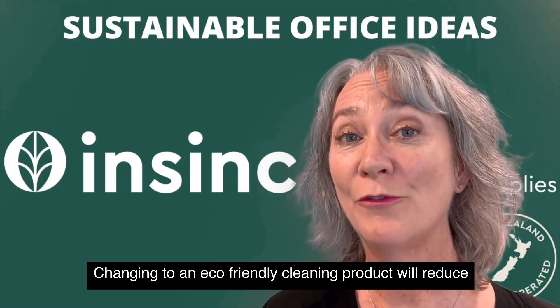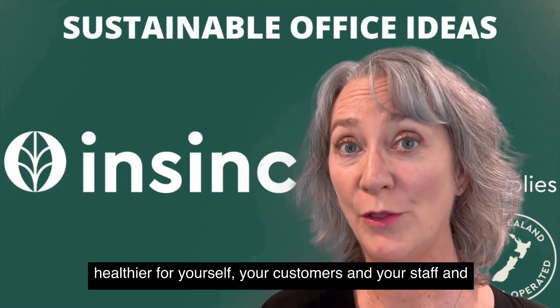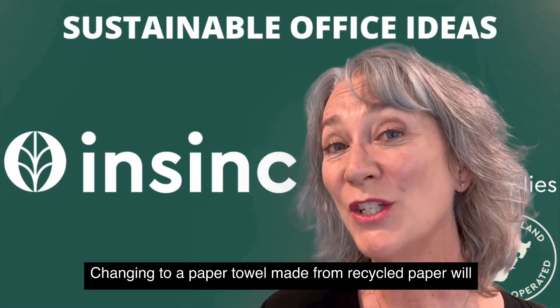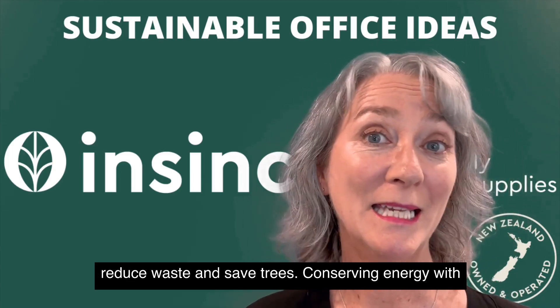Changing to an eco-friendly cleaning product will reduce the amount of chemicals in your workplace, making it healthier for yourself, your customers, your staff, and the environment as well. Changing to a paper towel made from recycled paper will reduce waste and save trees.